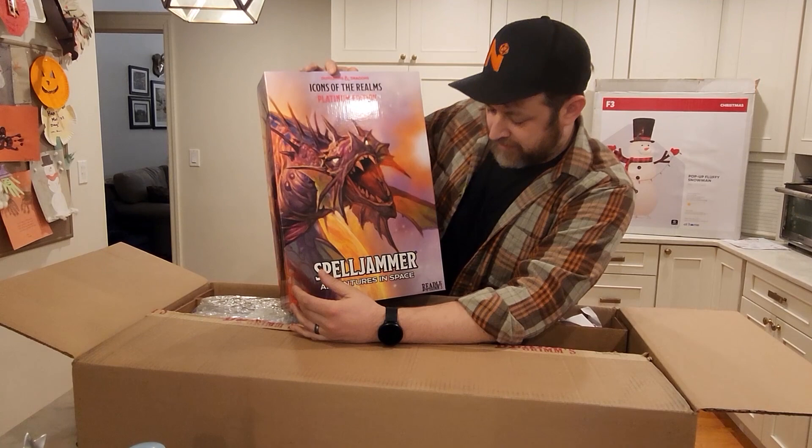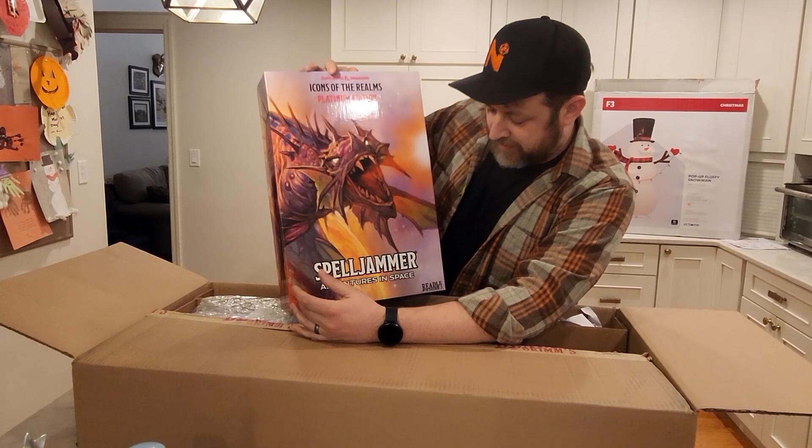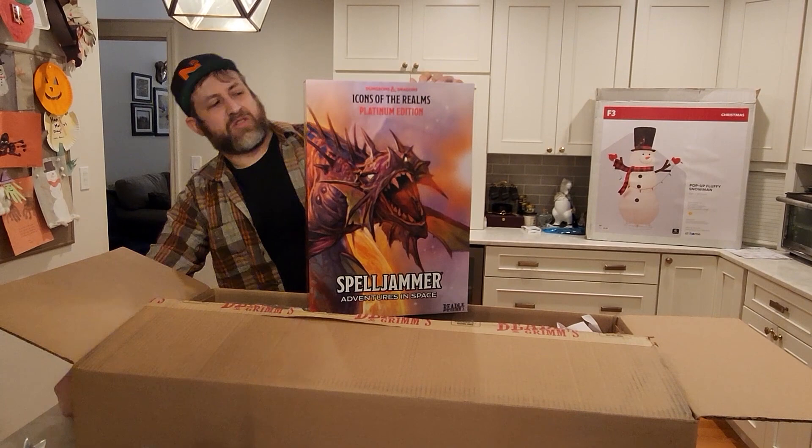Icons of the Realms Platinum Edition - Spelljammer: Adventures in Space. This is the solar dragon from Wiz Kids.